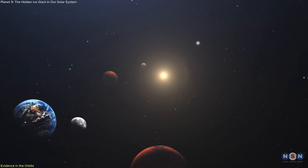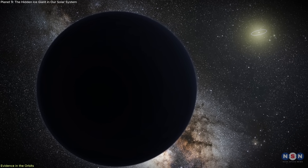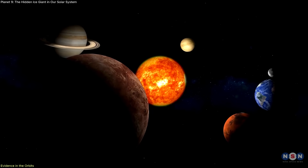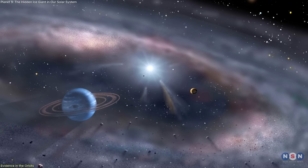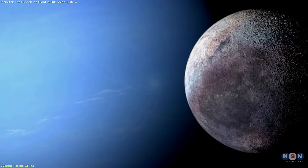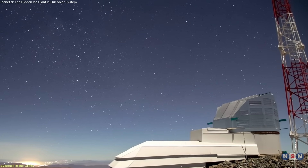Meanwhile, updated simulations have incorporated early solar system dynamics, suggesting that if Planet 9 exists, it likely formed closer to the Sun and was ejected to a distant orbit by gravitational interactions. These events were common during the early instability of planetary formation, especially in a solar system surrounded by other young stars. Together, trans-Neptunian object orbits, scattering models, and Rubin's survey form a focused effort to find — or rule out — Planet 9.